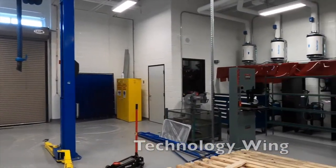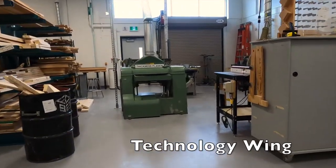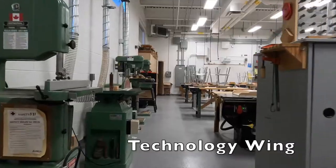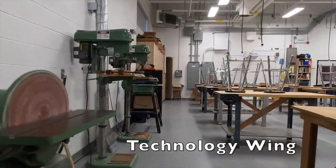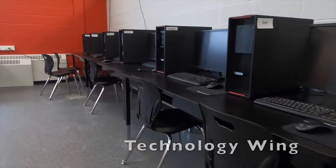The technology wing, located in the west side of the building, has four shops: wood construction, manufacturing and transportation, integrated tech, and a computer engineering lab. Students can build their own wood picture frames or learn how to program an online game.